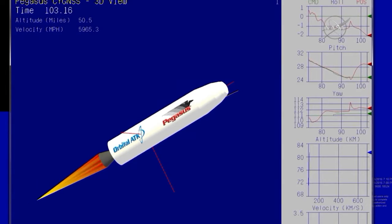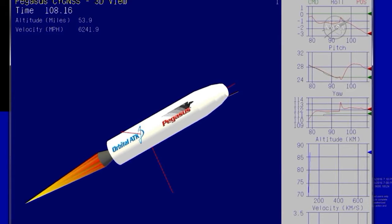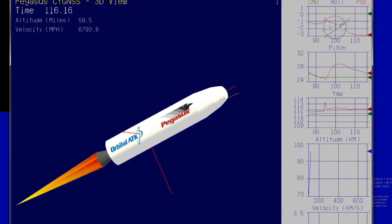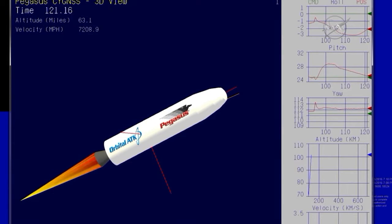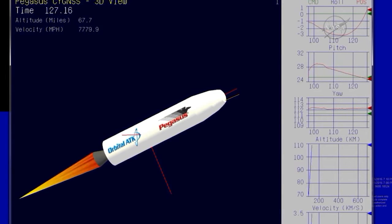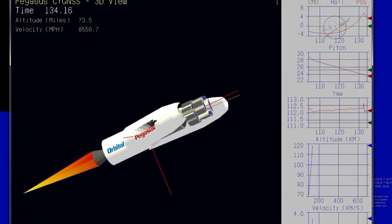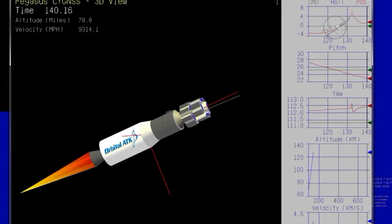Stage two TVC is operating nominally and controlling the flight of the vehicle. Standing by for fairing separation, power buses remain strong, approximately 20 seconds till fairing deployment. Second stage flight looks good. Fairing separation is confirmed, attitude remains nominal after successful fairing separation.